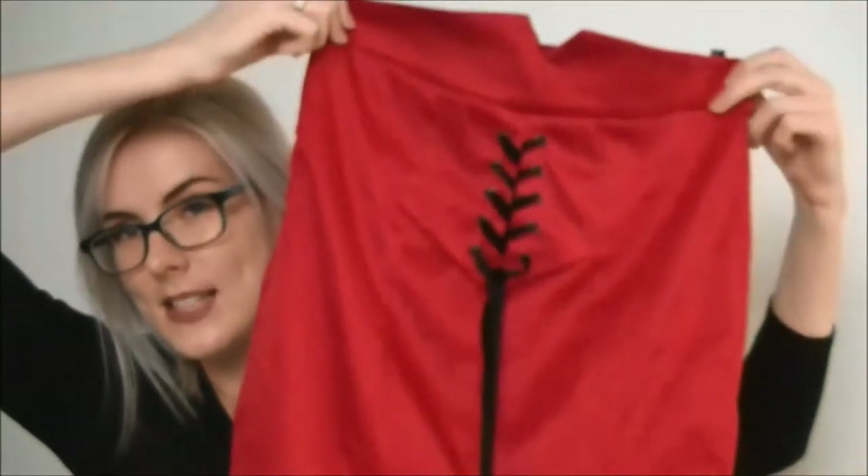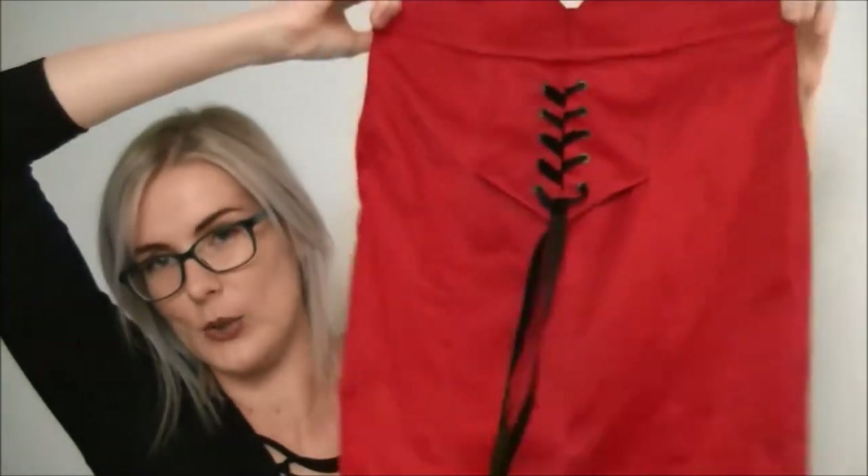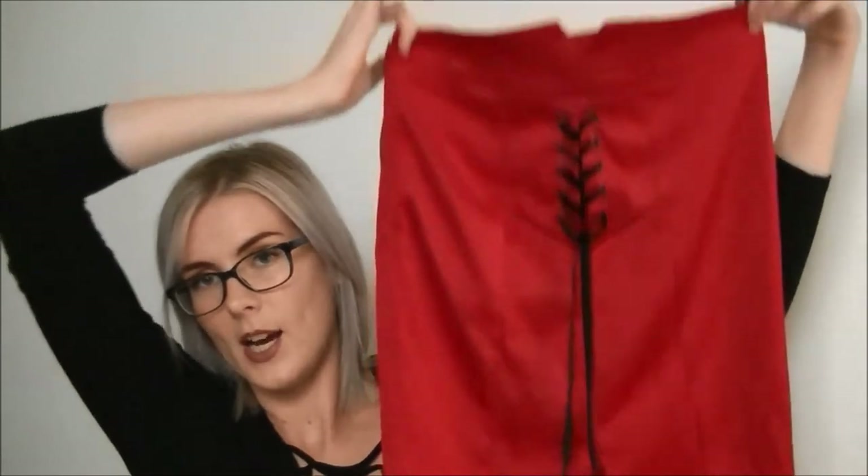I saw this skirt and it's by a brand called Sex Kitten — genuinely, that is the brand name. Made in Australia. The skirt is a bright red satin — how sexy is that? Maybe that's why it's called Sex Kitten. I really like it and it should fit; it's a size 10. I don't even know where it would be appropriate to wear, but I had to have it.